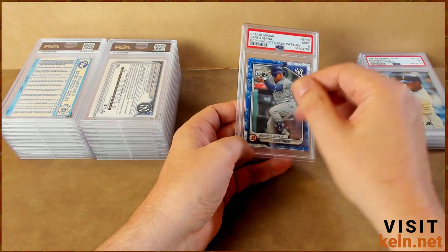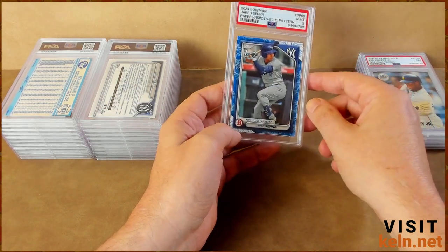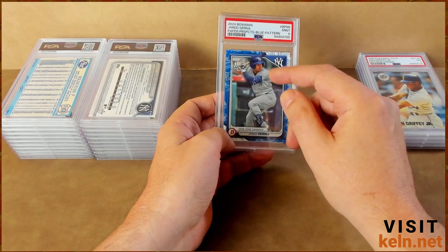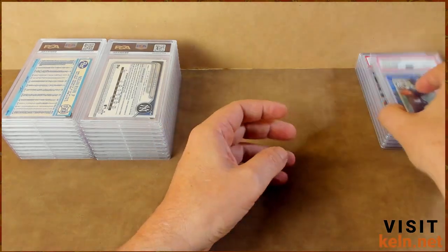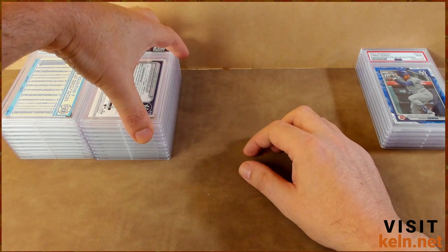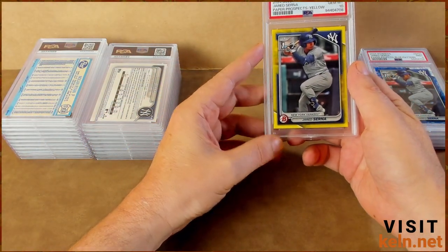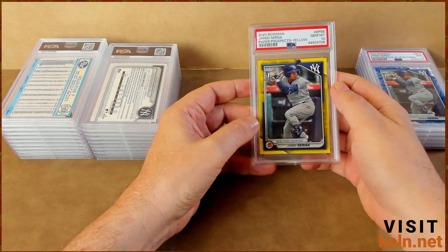He's down in Miami now — no longer in the Hudson Valley Renegades — so hopefully what that means is he's got a much better shot of getting called up. He's in the Yankees organization. Here's another Jared Cerna card — I think this one's out of 75. All right, that got a 10. Not bad.